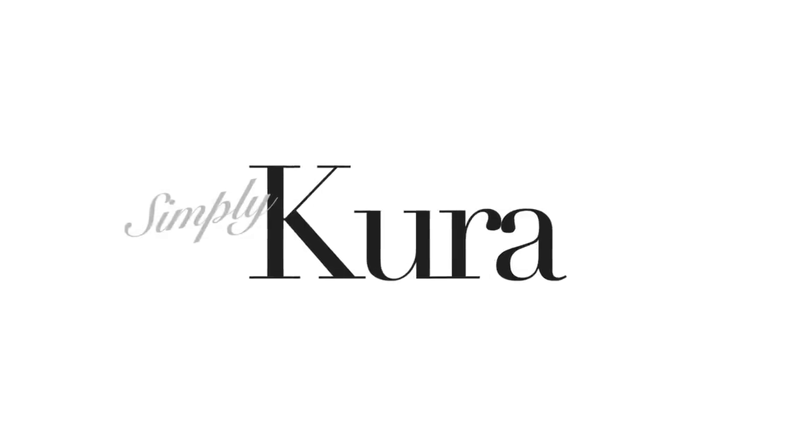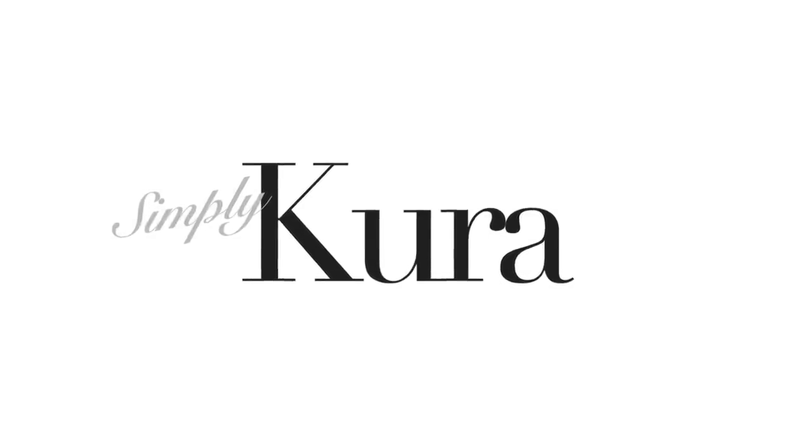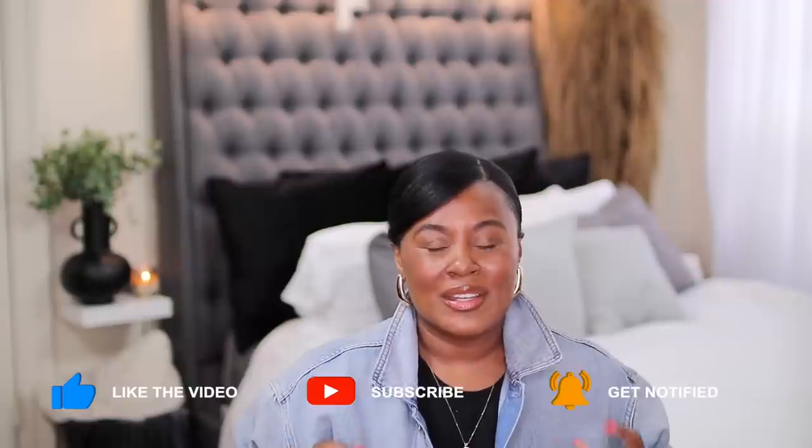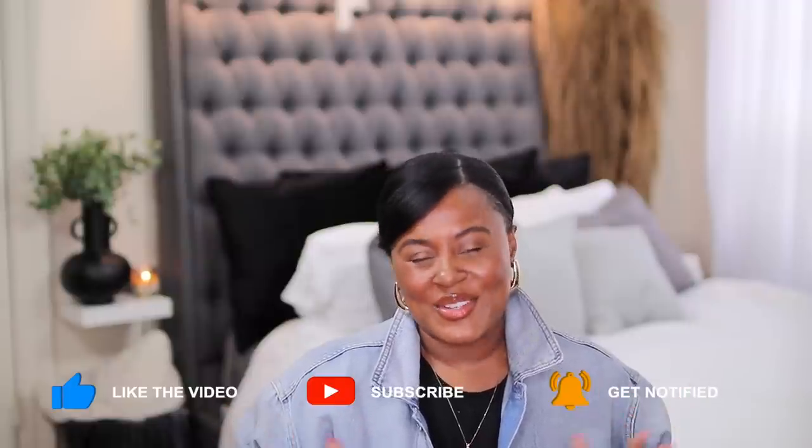One ordinary white button-up shirt styled many, many ways. Hi guys, welcome or welcome back to my channel. If this is your first time here, my name is Shakura and I believe that when you feel good, you look good. So on this channel, I show you how to take fashion and use it as a tool to help you look and feel your best.